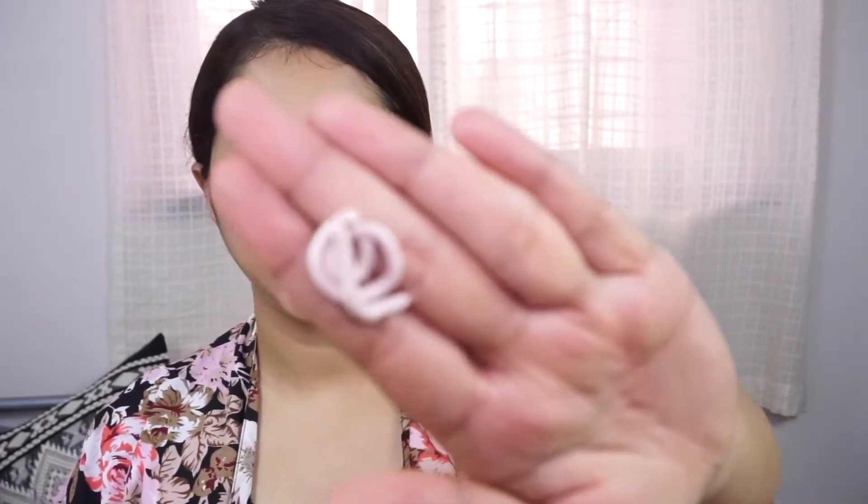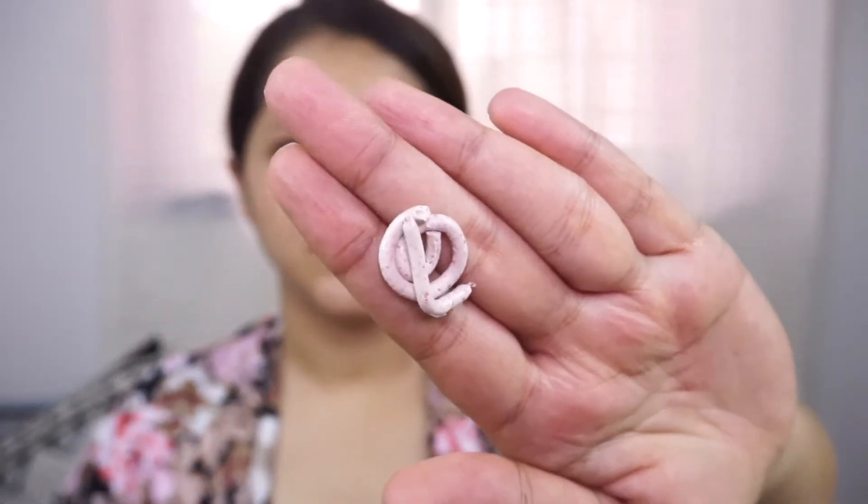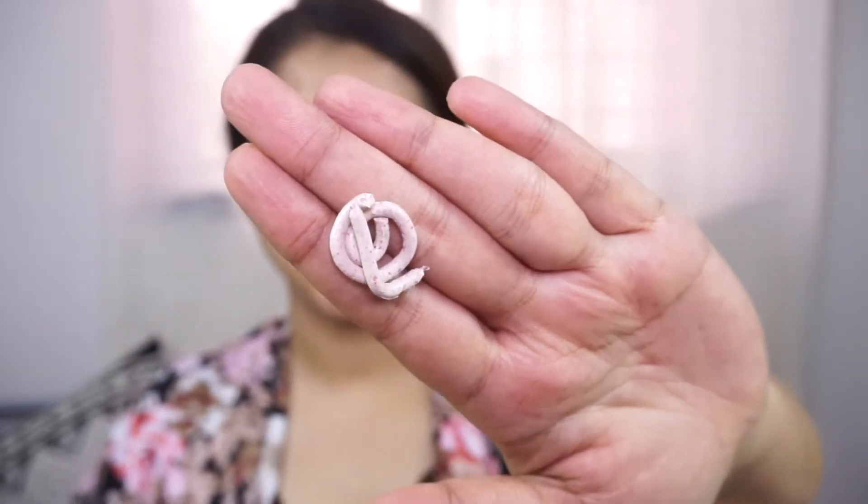I've taken a little bit of the scrub — it looks like a walnut-type scrub in texture and color. It has nice scrubbing beads but is not too harsh on the skin, so it's a very nice rich creamy scrub with gentle exfoliating beads.